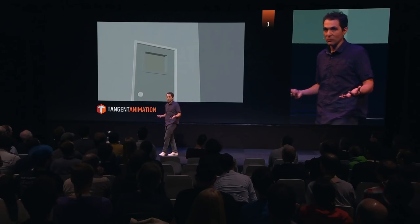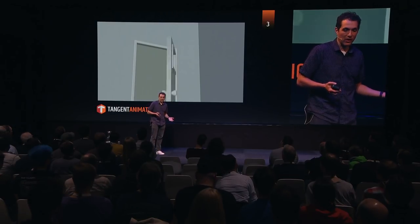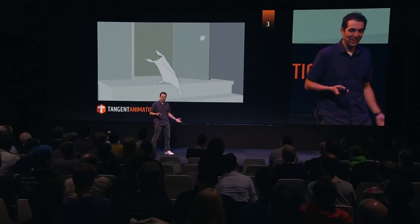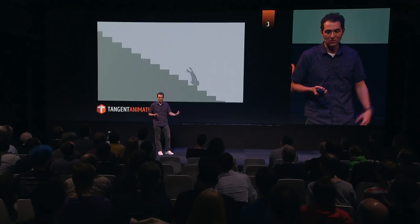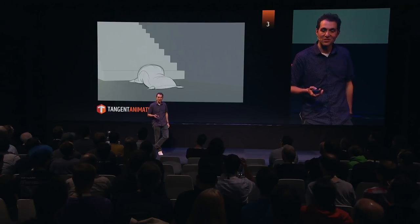This is a little bit about our journey with grease pencil because it's relatively new. When it first came out, we started just playing around with it and trying different things. Even just the idea of animating a little sack in 3D space and using different scenes felt like a good place to start.